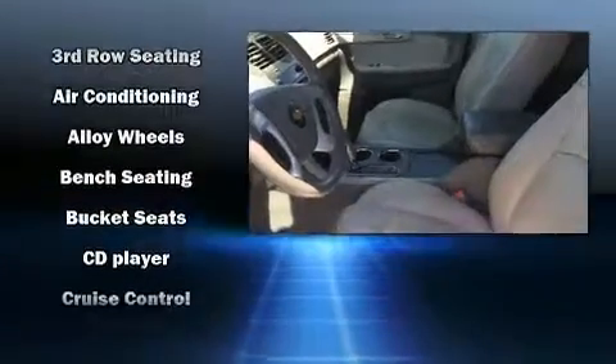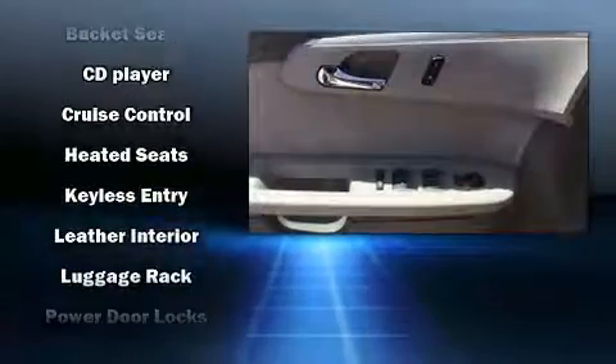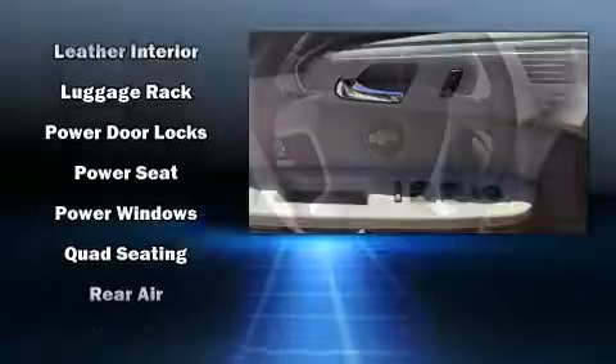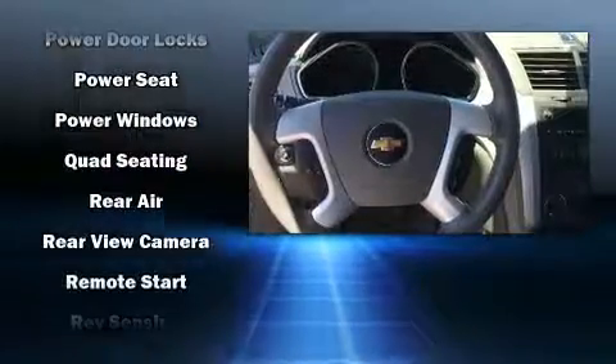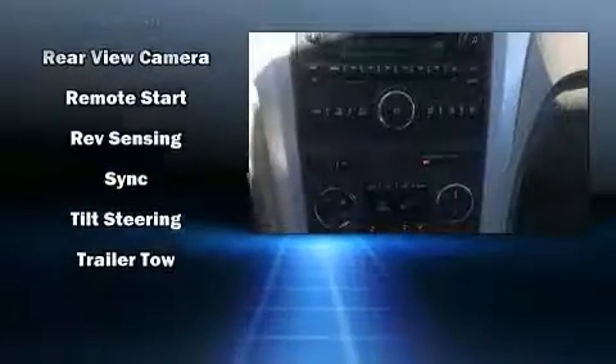Chevrolet ensures the safety and security of its passengers with equipment such as dual front impact airbags with occupant sensing, head curtain airbags, traction control, brake assist, ignition disabling, OnStar, and four-wheel disc brakes with ABS. For added security, dynamic stability control supplements the drivetrain.